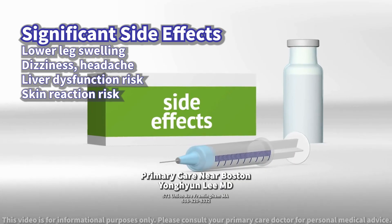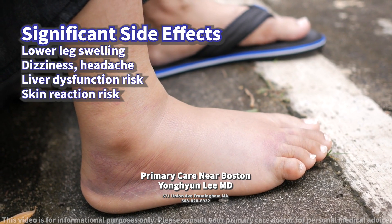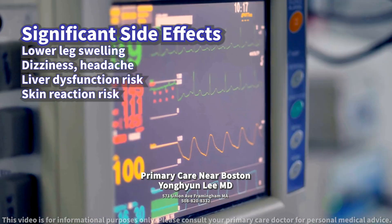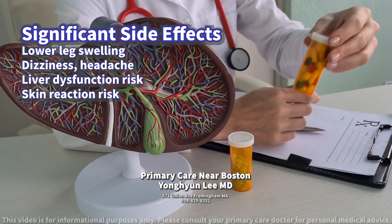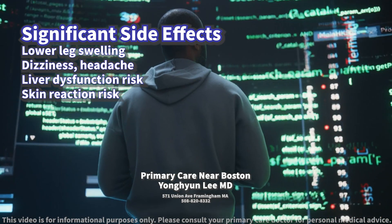What kind of side effects should the patient be aware of? The most significant side effects of Diltiazem can include swelling of the lower legs or feet, dizziness, headache, and flushing. Some people may experience a slow heart rate.